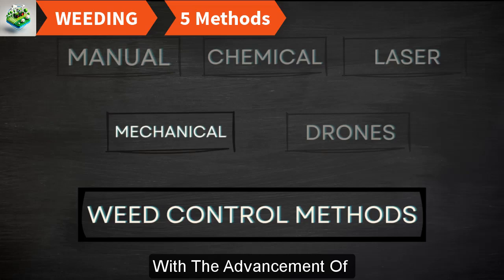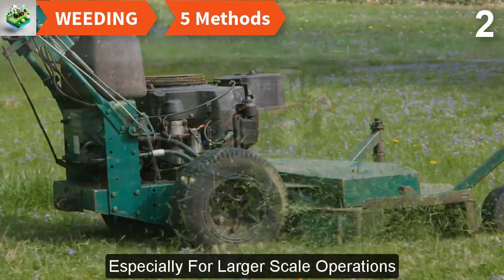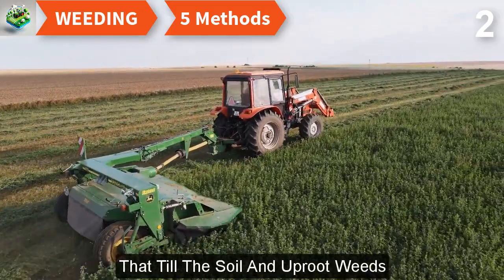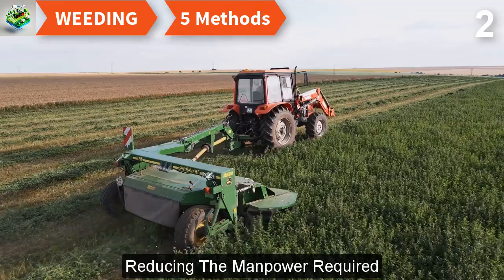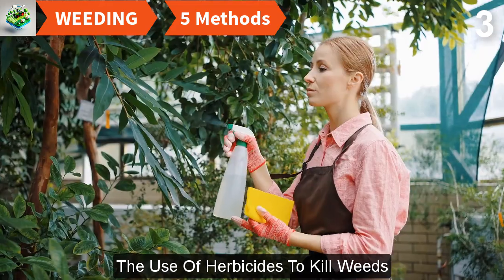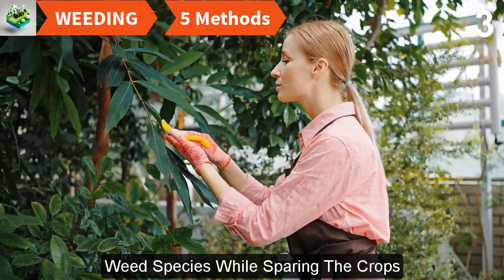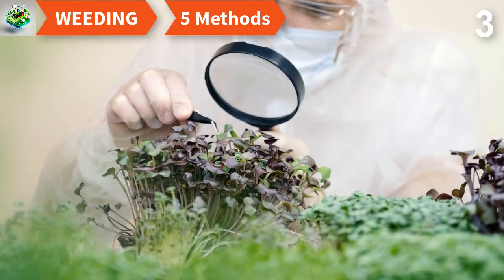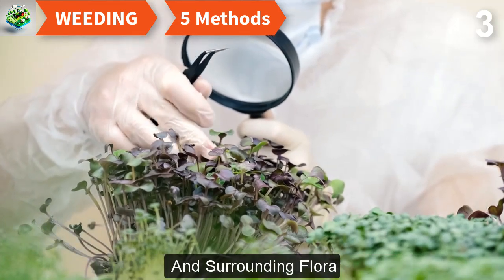With the advancement of agricultural technology, mechanical weeding has become a popular method, especially for larger-scale operations. Mechanical weeders can range from simple hoes pulled between rows to complex machines that till the soil and uproot weeds, efficiently clearing large areas and reducing manpower. Chemical weeding involves the use of herbicides to kill weeds — highly effective and targetable to specific weed species, but requiring careful management to avoid resistance build-up, environmental pollution, and harm to beneficial insects and surrounding flora.